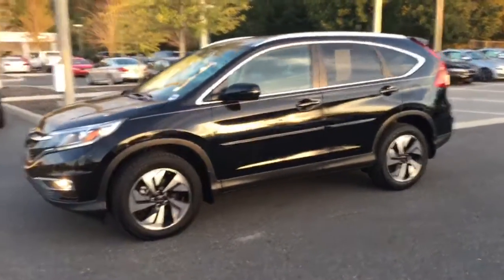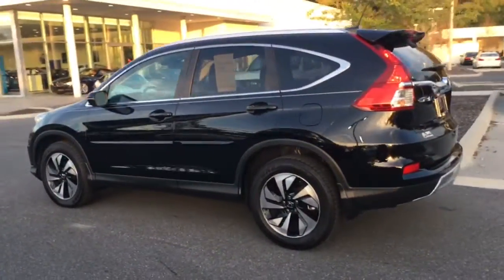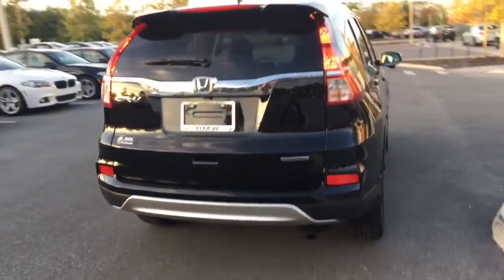Hey Matt, this is Jacob from the BMW store in Gainesville. Just wanted to give you a quick video of this 2015 Honda CR-V. It's in excellent condition. The specific CR-V is the Touring Edition.